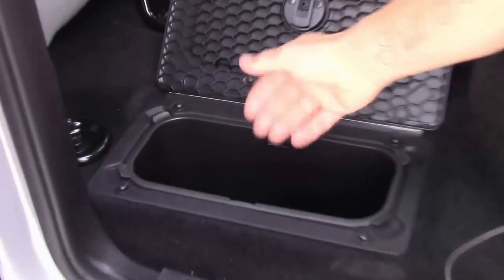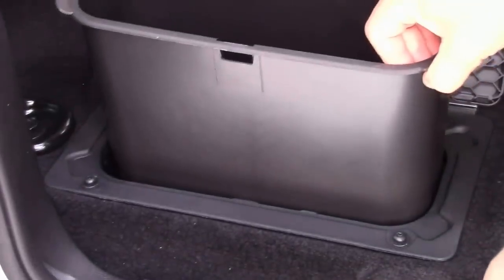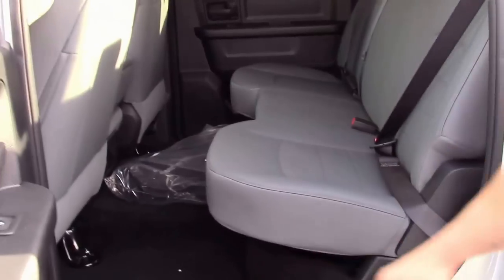Both driver and passenger side have these bins. The bins are removable so you can wash them, which is kind of nice. Fold that back down, get that loaded up — hop some people back there and your goodies.